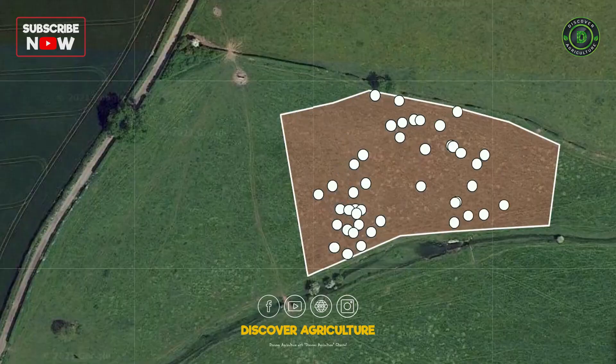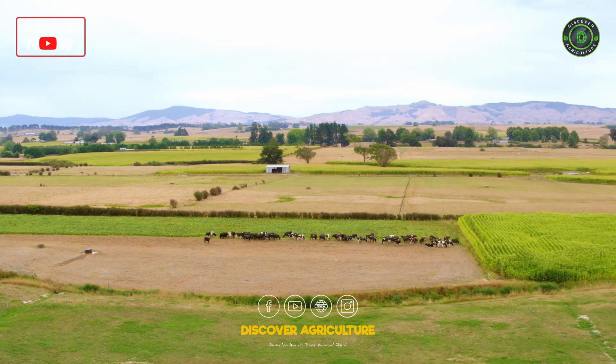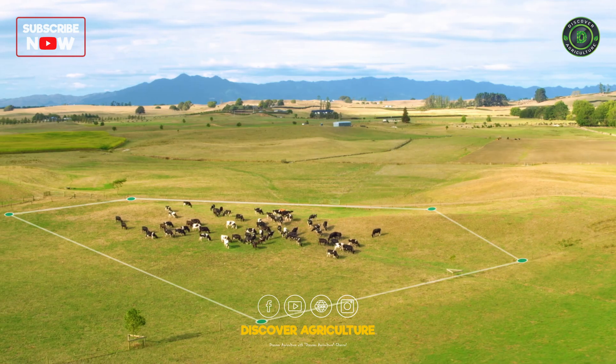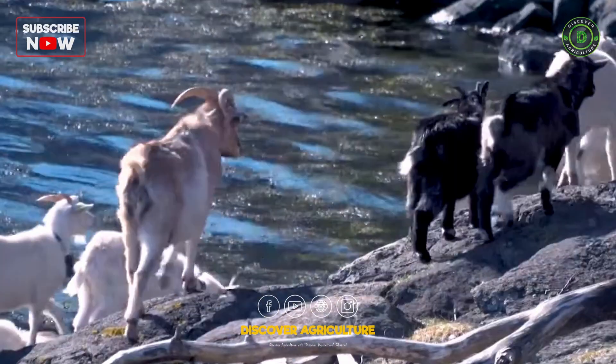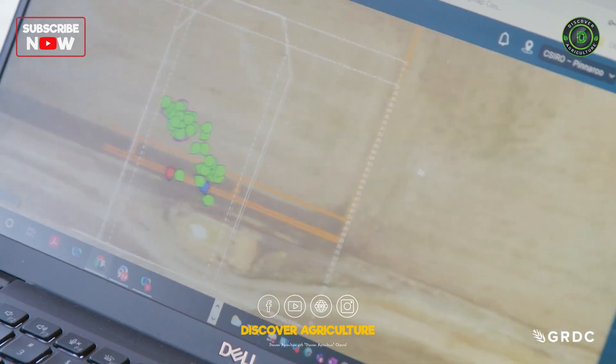Today, we are diving into the fascinating world of virtual fencing systems, which are revolutionizing the way we manage livestock grazing. Virtual fencing is a cutting-edge technology that allows ranchers to track their herds in real-time and move them to specified areas within a pasture using computer software.